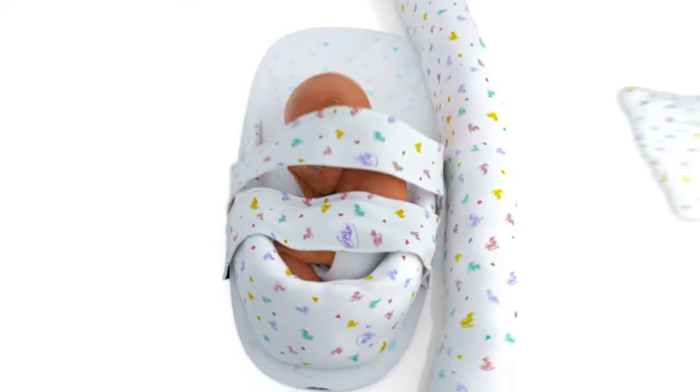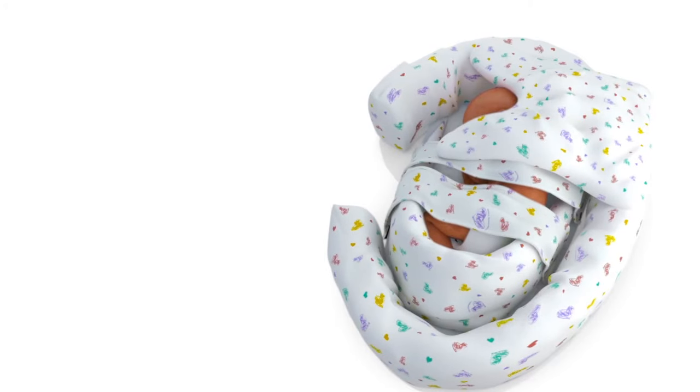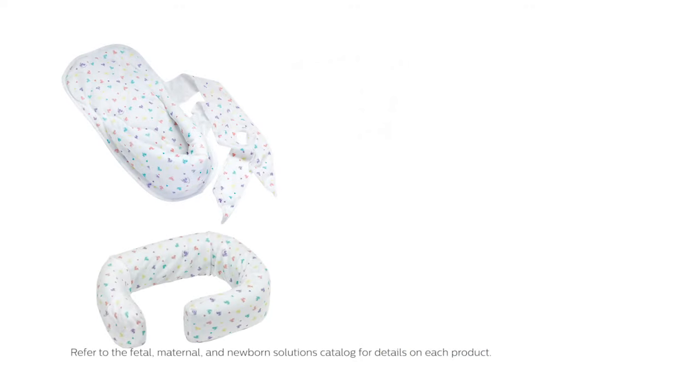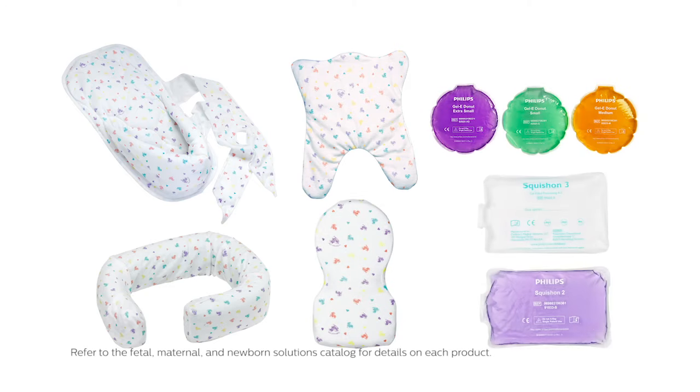In this section we provide a summary of the different Philips positioning aids and their purpose. These products include the Snuggle Up, Bendy Bumper, Frederick T. Frog, Prone Plus, Jelly Donuts, and Squish-On.